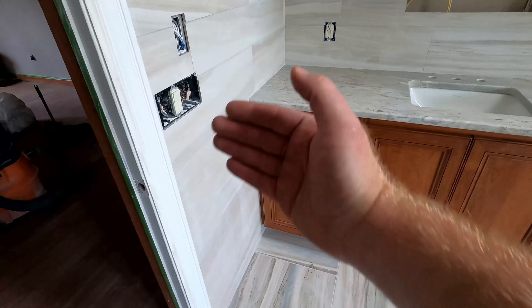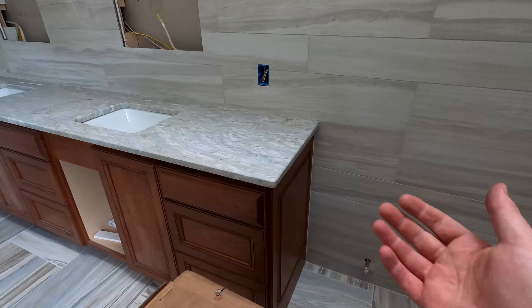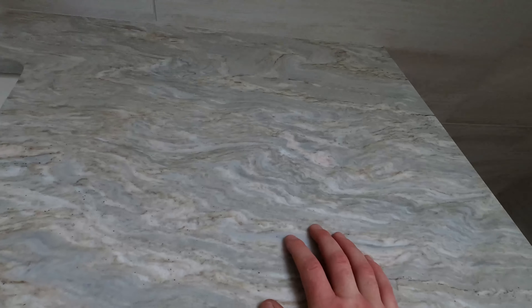The cabinets are installed because we wanted the tile to bump into the cabinets — I did explain that in a previous video. Cabinets are in, tile is bumping up into the cabinets and going around. The backsplash around the top is a quartzite called Taj Mahal.